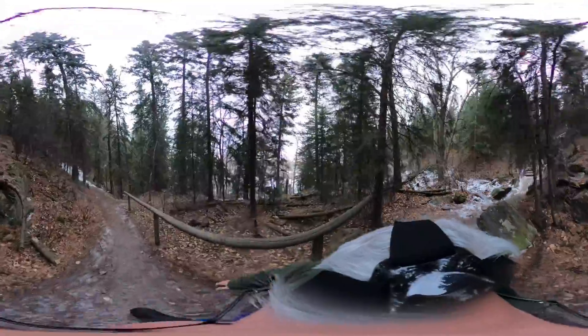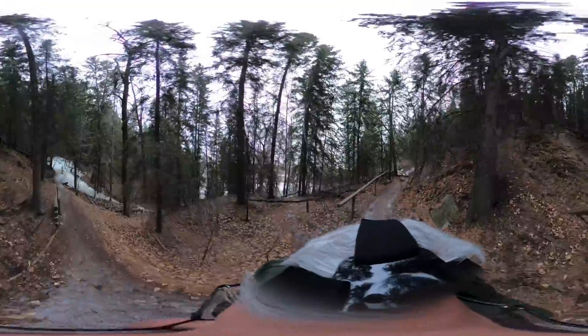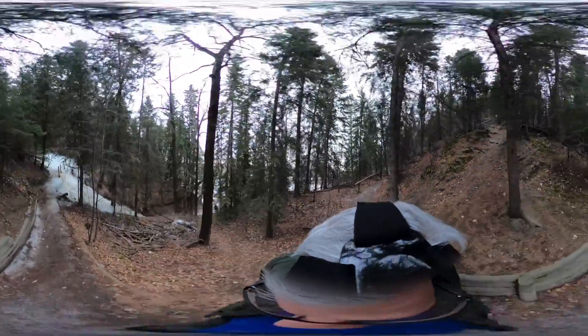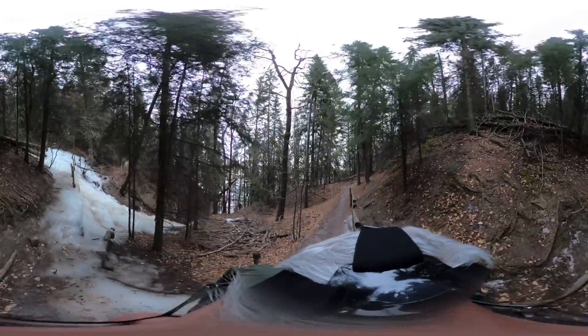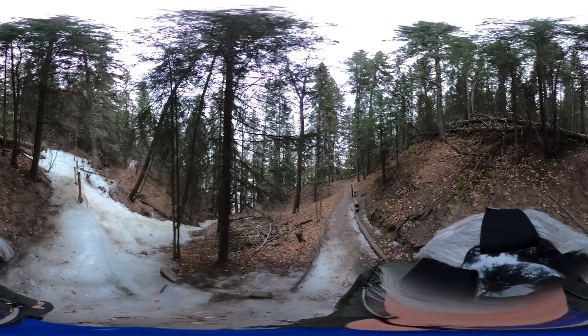This is Edworthy Park, Calgary, Alberta, Canada — and this is what I wanted to come down and show you. This just looks cool. You can see here that the water has flowed down and frozen into a cool pathway. This is definitely where I want to make sure I have spikes in my shoes.